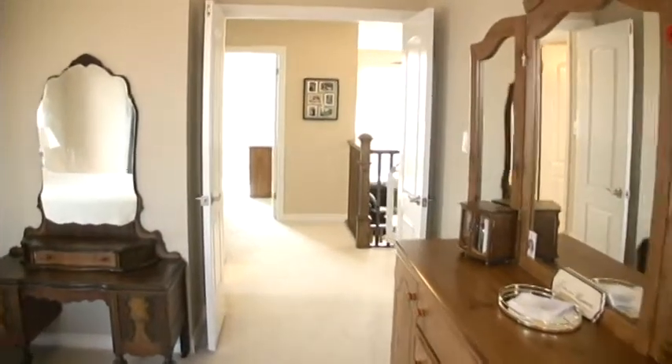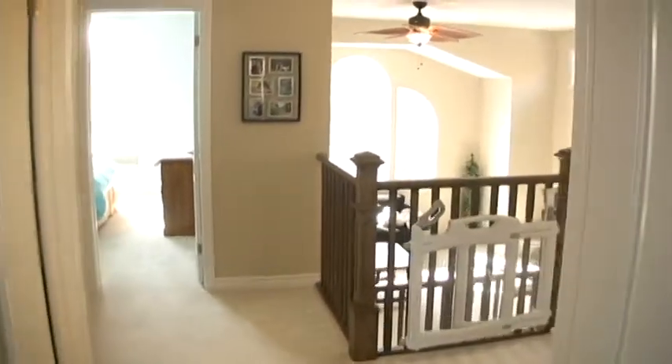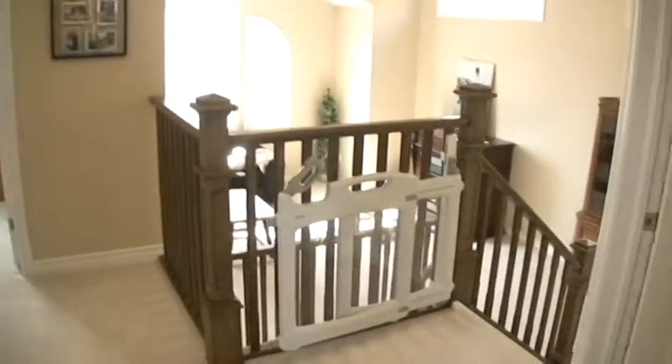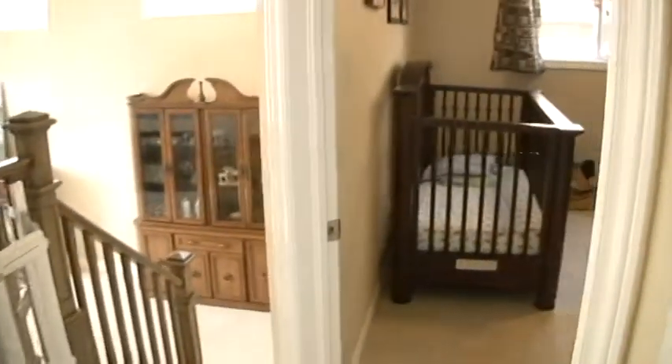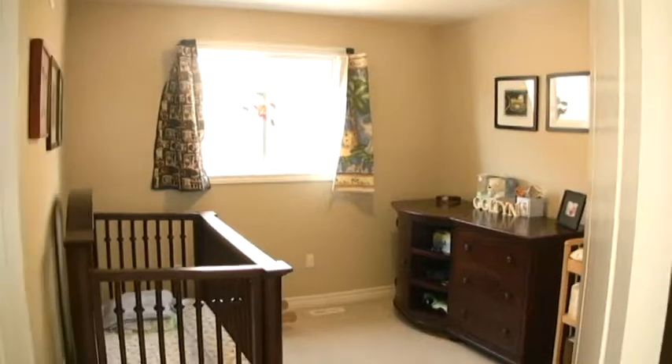Straight ahead we're back into the hallway of the second floor, overlooking the family room there. And then bedroom number three is there.